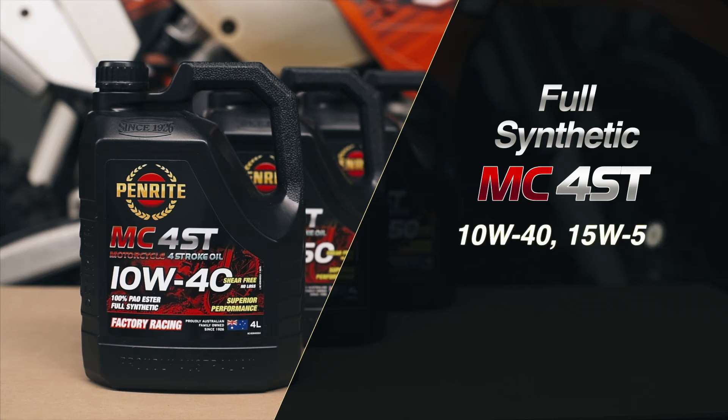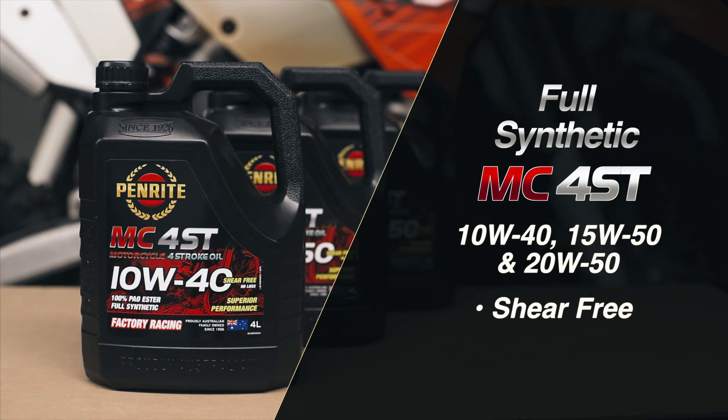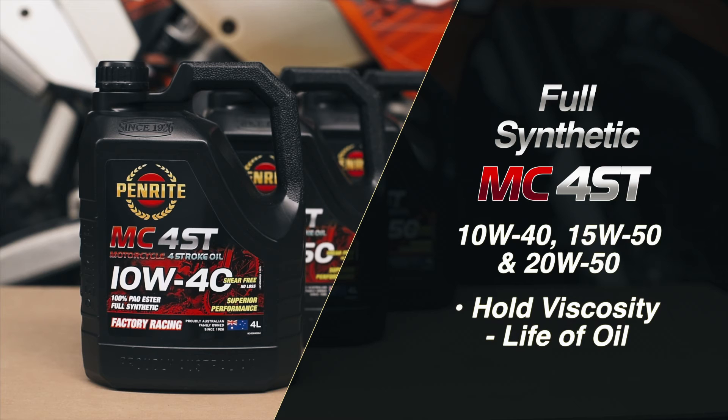Penrite 10W40, 15W50 and 20W50 are shear-free formulations that eliminate viscosity loss during extreme engine operating conditions, ensuring the ultimate in protection for your engine.